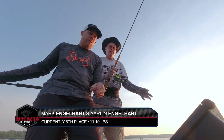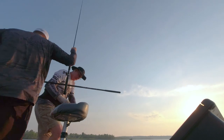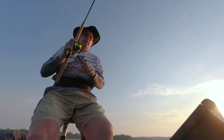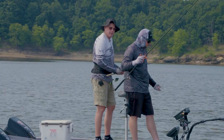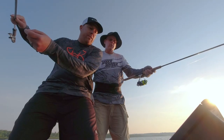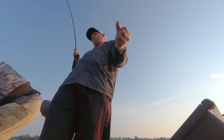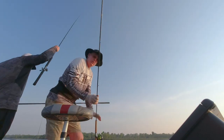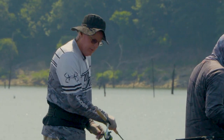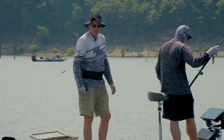Mark and Aaron Engelhardt are currently in sixth place and struggling. They've been fishing for nearly an hour and this is their first fish. They've struggled all day — they had more fish in the first 30 minutes yesterday morning than all day so far. They're seeing a lot of good fish, pound and a half to pound and three quarters, but they just sit there and look at you. They've got three good fish and need four more to have any chance. They'll just keep fishing and see what happens — all they can do.